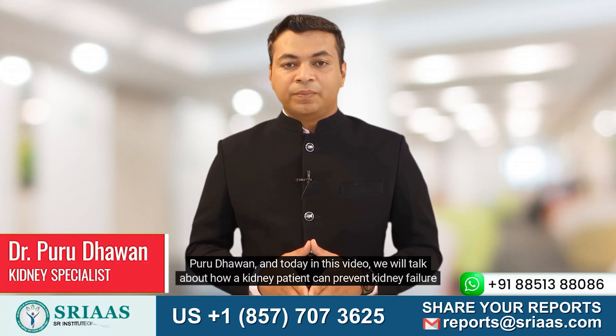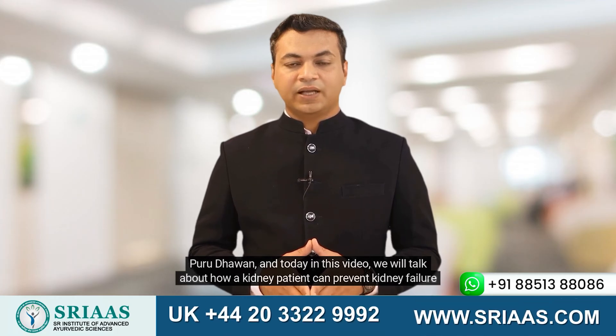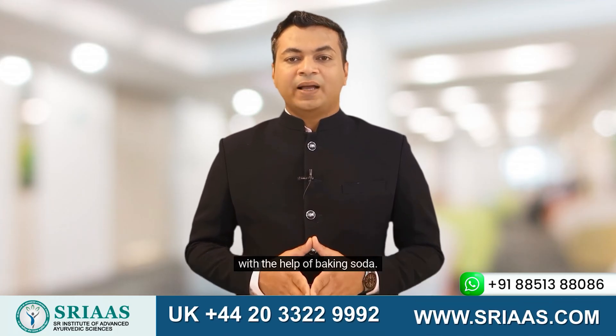Hello, my name is Dr. Puru Dawin, and today in this video, we will talk about how a kidney patient can prevent kidney failure with the help of baking soda.